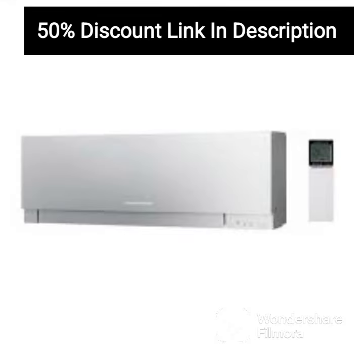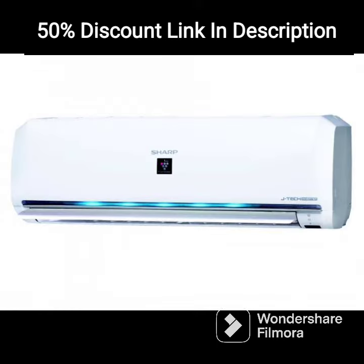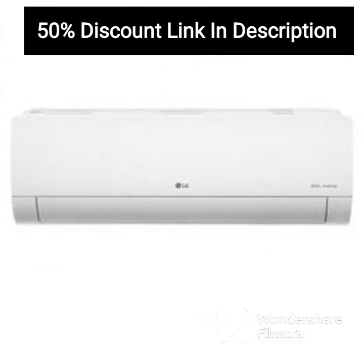Overall, the Voltas 1.5-ton 3-star Inverter Split AC is a reliable and efficient cooling system that offers excellent value for money. Its powerful cooling capacity, energy efficiency, and convenient features make it a top contender in its class.